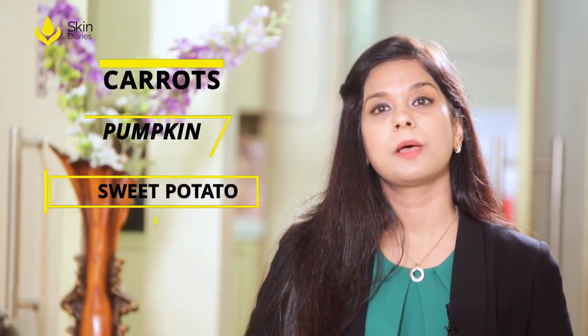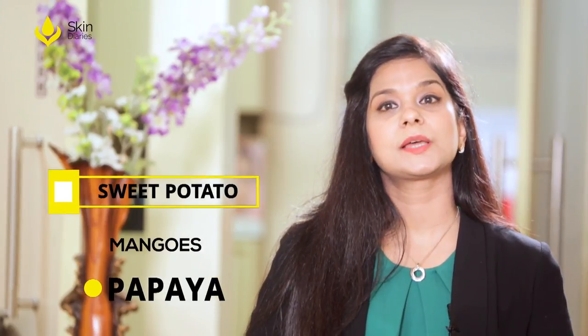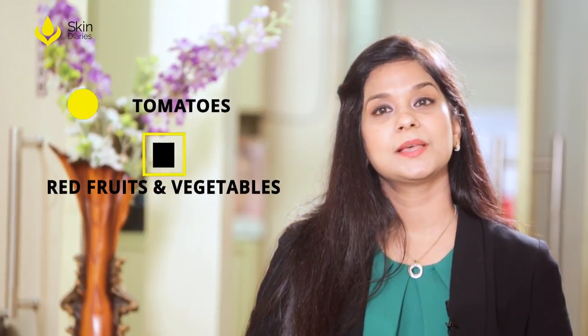Carotenoids are another set of products important for your skin. They are vitamin A derivatives like beta-carotene, astaxanthin, lycopene, and retinol — all of them are highly photoprotective. Carrots, pumpkins, sweet potatoes, mangoes, and papaya are rich in beta-carotene. Lycopene is a bright red carotene found in abundance in tomatoes and other red fruits and vegetables such as red carrots, watermelons, and papayas.